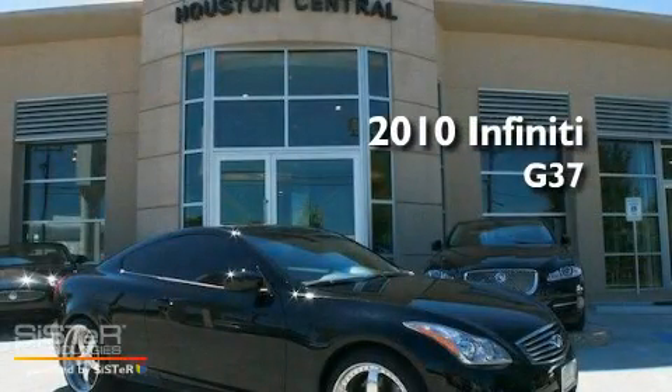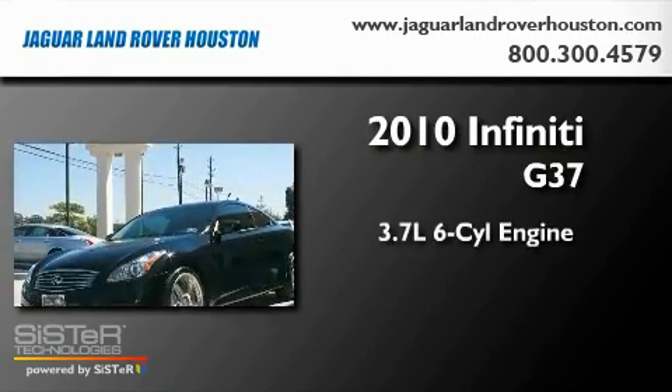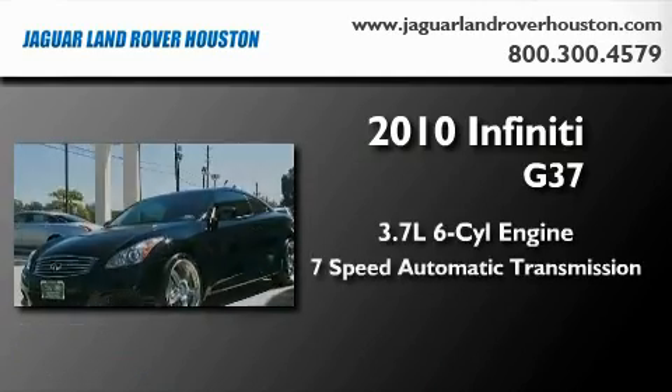This is a 2010 Infiniti G37. It has a 3.7-liter six-cylinder engine and a seven-speed automatic transmission.